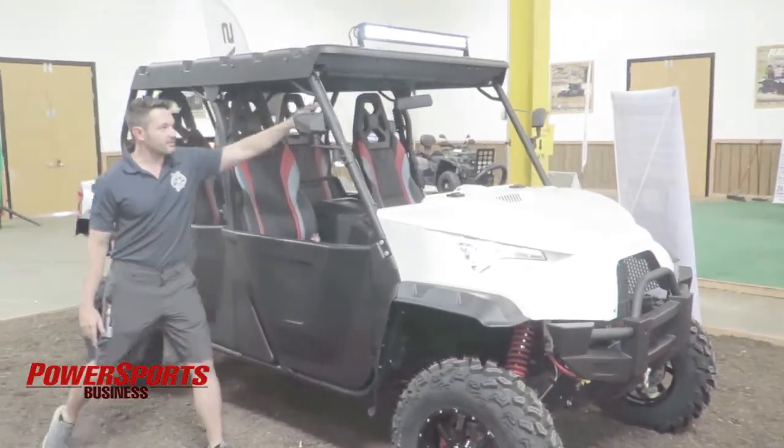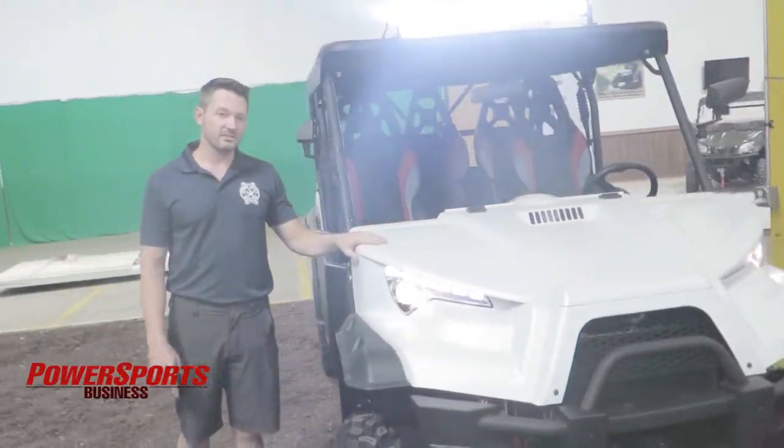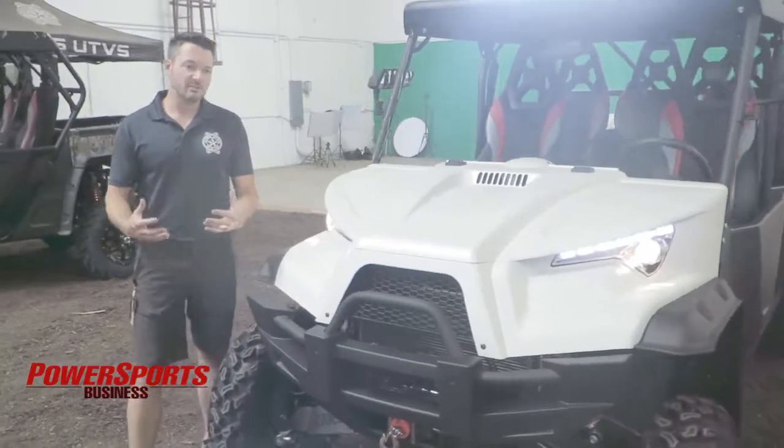We also have a standard LED light bar up here that's on all the units. These can come LSV — low-speed vehicle — ready as well. This is the best value UTV brand on the market.